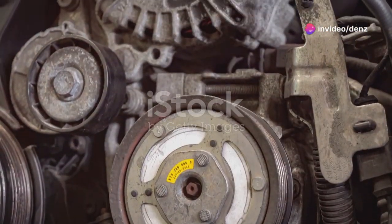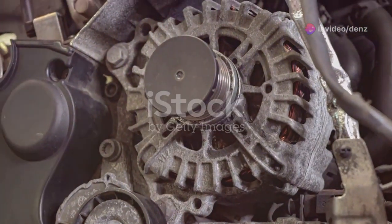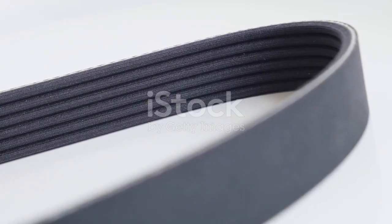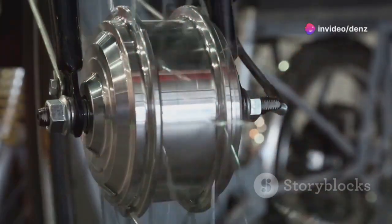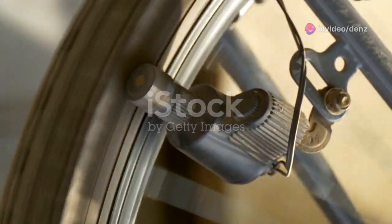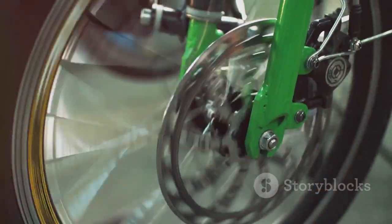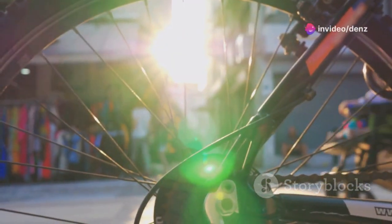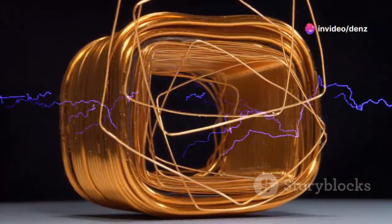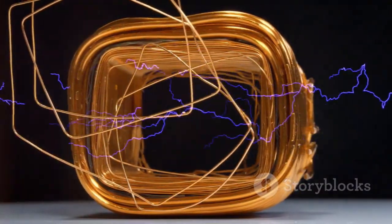Alternators operate on a simple yet fundamental principle of physics known as electromagnetic induction. In simpler terms, they generate electricity by spinning magnets near coils of wire. This spinning motion creates a changing magnetic field which, in turn, induces an electrical current in the wires. Imagine a bicycle dynamo — a simple type of alternator. As the bicycle wheel rotates, it spins a magnet inside the dynamo.